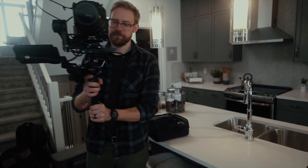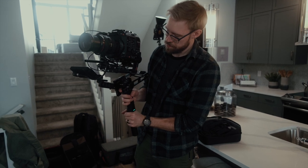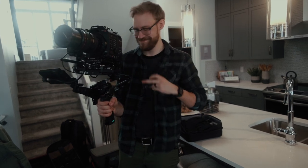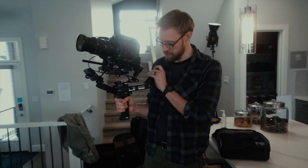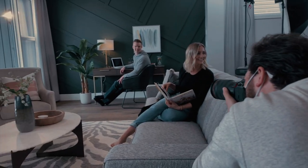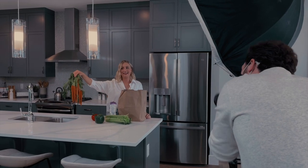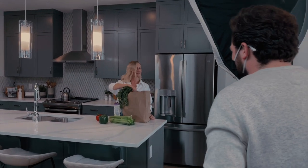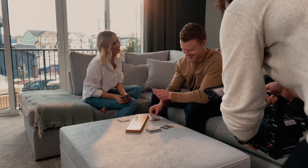Balancing the gimbal — that is the C500 on the Ronin RS2 — and it actually works. It's actually pretty easy to balance where I did not expect it to do this well. We just wrapped up on a long shoot day, it went pretty good, and now we're just packing up. Day one of three or four for this project, so should be good.